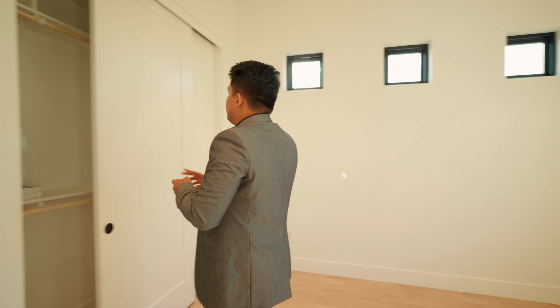Over here we have room number two — a secondary room. The one thing I really like about this room is it has a huge sliding glass door which leads to the patio, letting in tons of natural light. This is the best room so far in this house. We have a sliding closet with tons of space inside.